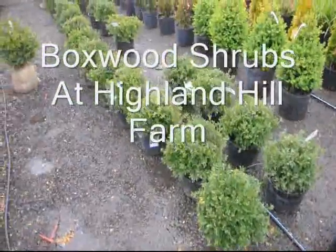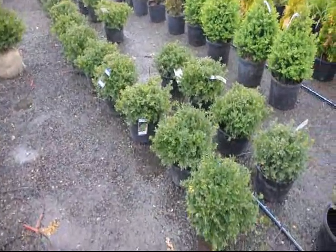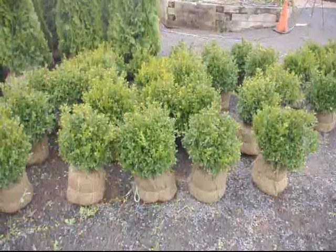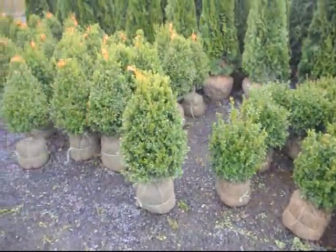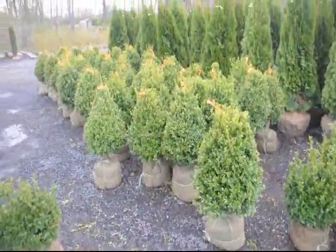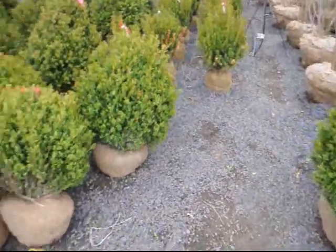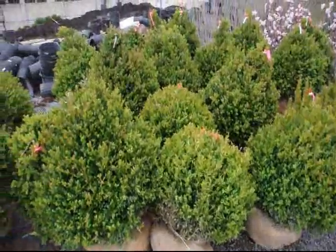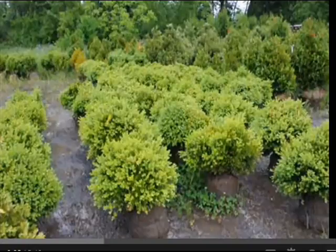Boxwoods are a hardy selection which will grow in full sun, but they prefer a partially shaded site. Boxwoods have been an important part of landscapes since the early colonial days. They are suitable for a formal or informal landscape and can be used as edging, hedges, screens, specimen plants, or an accent plant. While boxwoods are considered an essential component of historical gardens, they can be used in the traditional and contemporary landscapes of today.